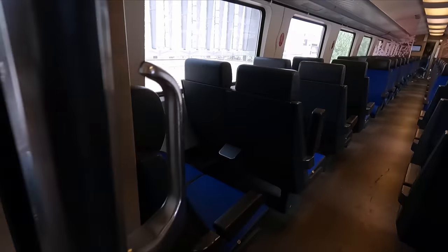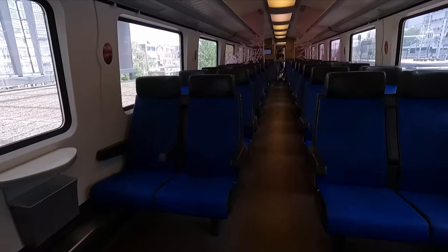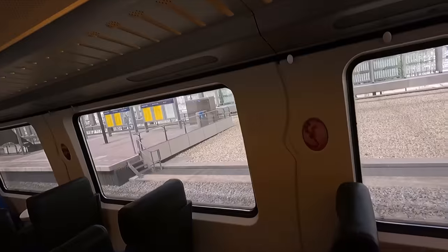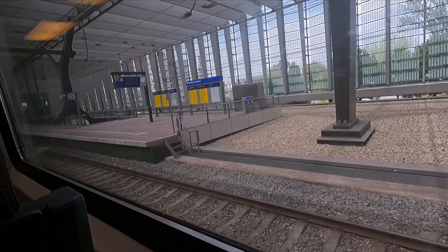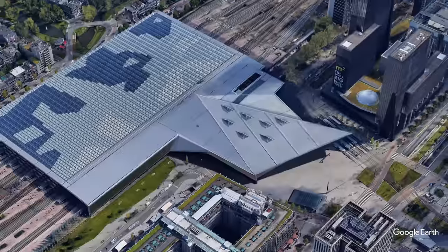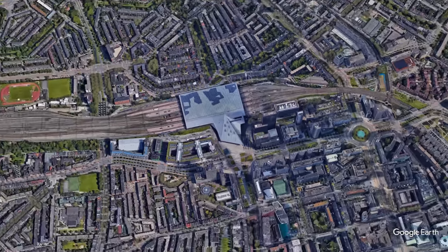Second class is in a 2-plus-2 layout, with a good mix of airline style and bay seating. This forward facing airline style seat is as good as any other. Today's route starts here in Rotterdam, the Netherlands' second most populous city.